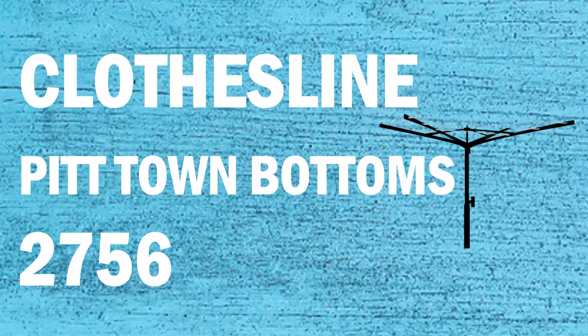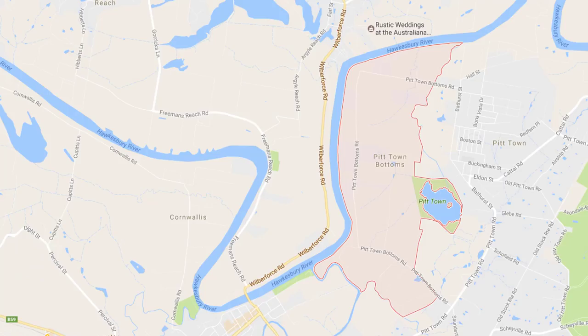If you're looking for a new clothesline or washing line in the Pitt Town Bottoms area of Sydney, Lifestyle Clotheslines can help. We serve the full Pitt Town Bottoms area and offer supply only or supply and installation service if you need help installing your new clothesline or washing line. If you need any further tips or advice on choosing the perfect clothesline for your Pitt Town Bottoms home, please feel free to contact us today on 1300 798 779.